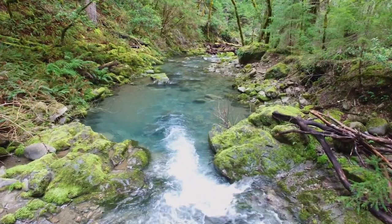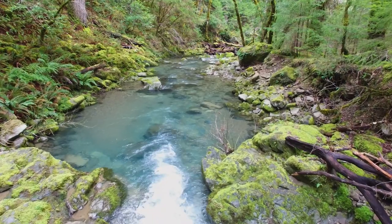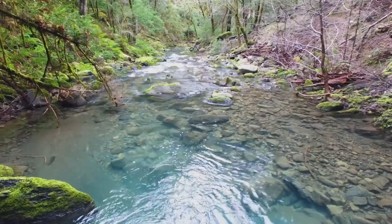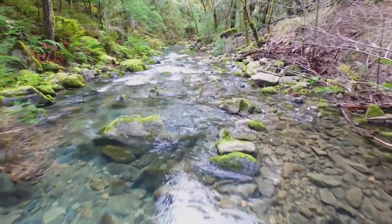Most of the tributaries that are producing a lot of juveniles are upstream of us, and so they can come out — hopefully, if we can keep pikeminnow out of this part of the river — and they can use that main stem habitat in a way they haven't been able to in a couple decades.